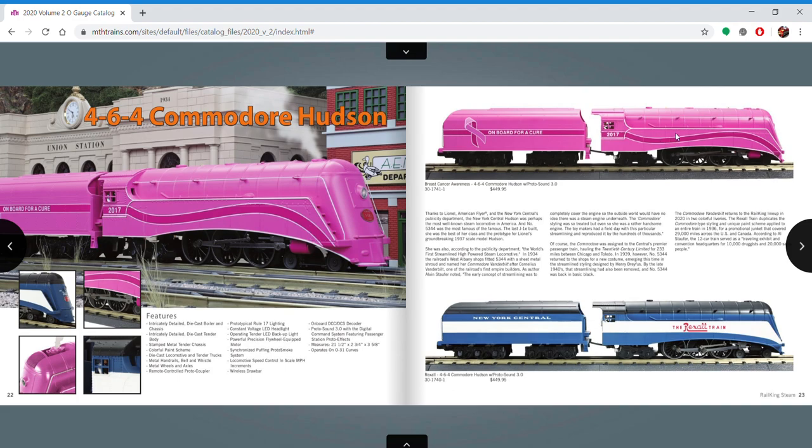We have the Commodore Vanderbilt Hudson — these are really cool. This Breast Cancer one's really nice. I really wish either Lionel or MTH would come back with a scale version of it. MTH I don't think has the tooling for one, but Lionel did one in the 90s and it's getting old. I'm also waiting for a rerun of the Yellow Belly Hudson — I think it's been almost 30 years. To buy one and put all the upgrades in it would be about the price of a new one, so I'd rather just wait for it to come out.